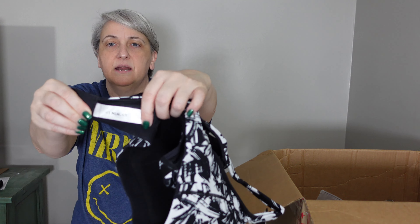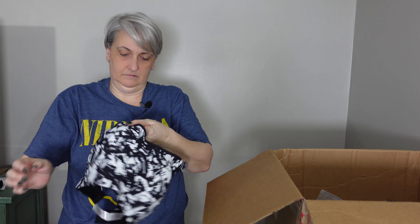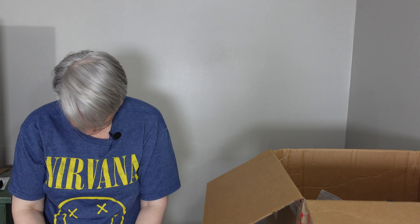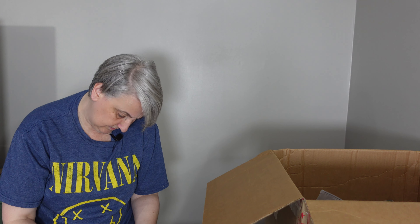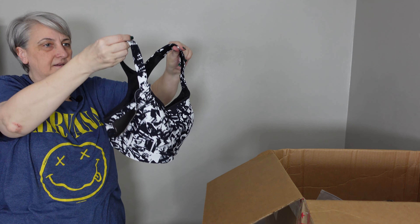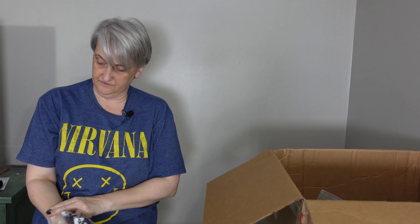Alright, this is Syrokan — S-Y-R-O-K-A-N on the tag. This looks more like a sports bra than a bathing suit. Trying to find the size — 32F. There's the front, the back. It's really thick material — doesn't feel like a bathing suit.